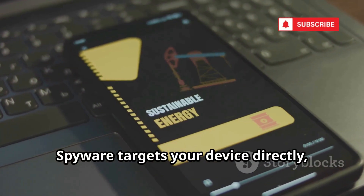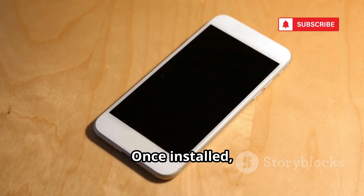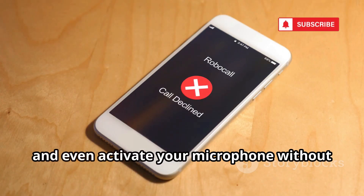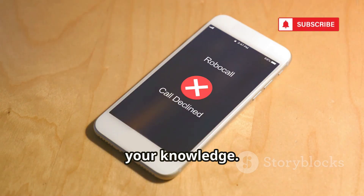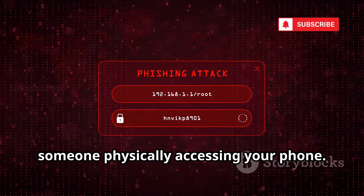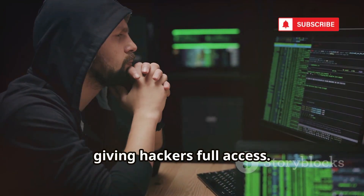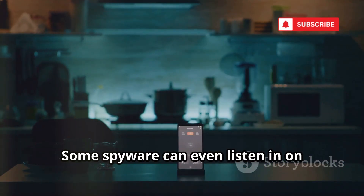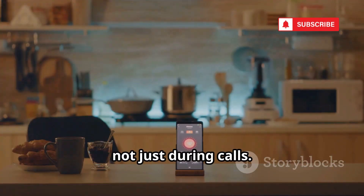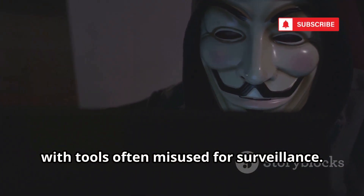Spyware targets your device directly, turning your phone into a surveillance tool. Once installed, spyware can record calls, access messages, and even activate your microphone without your knowledge. It often arrives via phishing links or by someone physically accessing your phone. Advanced spyware can upload your call recordings to a remote server, giving hackers full access. Some spyware can even listen in on conversations happening near your phone, not just during calls. The commercial spyware market is huge, with tools often misused for surveillance.